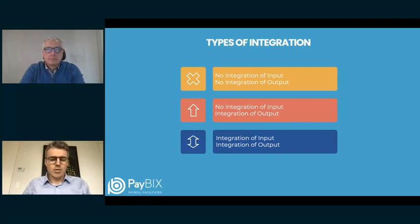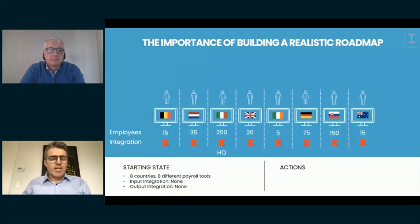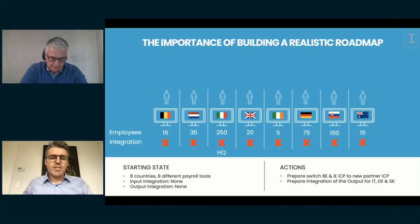We always encourage customers to make a longer-term roadmap for this transformation — it is impossible to do everything at once. Plan carefully, taking into account your capability. In this example, there are eight countries with headquarters in Italy and big subsidiaries in Germany and Slovakia. In their starting state they are not connected — no overview, no efficiency gains whatsoever. In the first stage, we consider migrating a few countries toward integration.